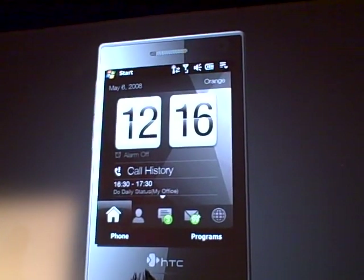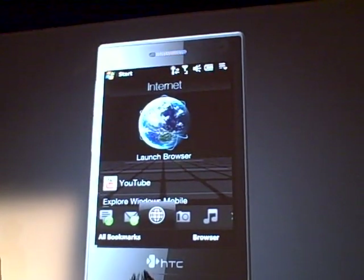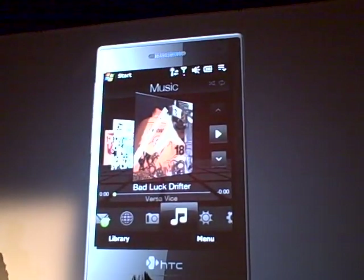You can quickly touch any of the icons along the bottom of the display and jump straight to the content of your choice — Internet, pictures, music — as simple as one touch.